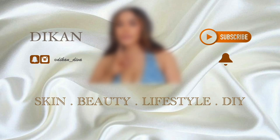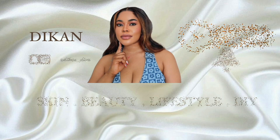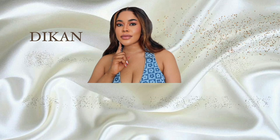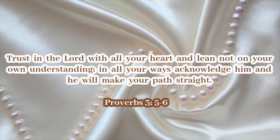Welcome to my channel if you're new — my name is Deacon, and this is a channel where we discuss everything skincare, beauty, and lifestyle. Make sure that you subscribe if you're not, and make sure that your notification bell is turned on for whenever I post a video.